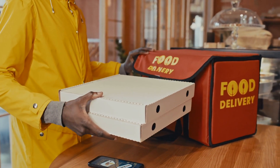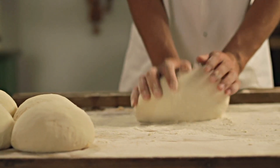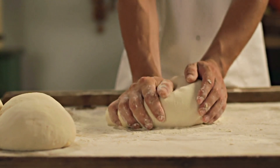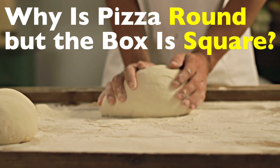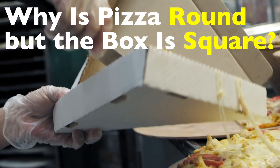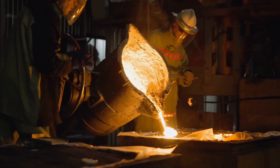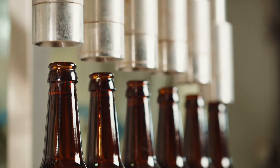Alright, maybe not that last part, but you get the idea. To understand this curious mismatch, we need to break it down into two parts: why pizza is round, and why the box is square. Spoiler alert — there are good reasons for both, even if they don't align geometrically. Welcome to the History of Simple Things, where we delve into the fascinating history behind the little things that shape our world.